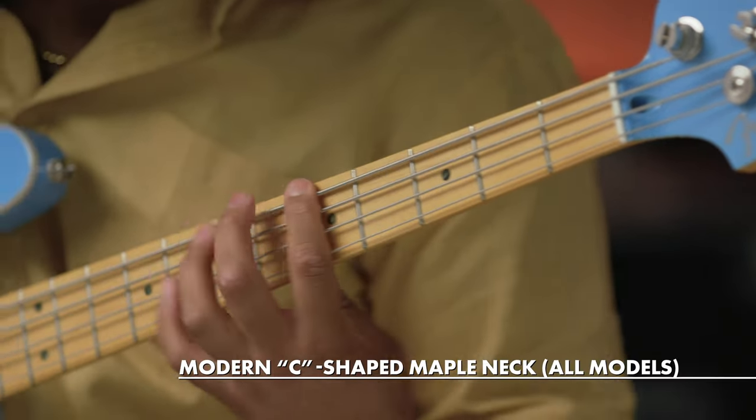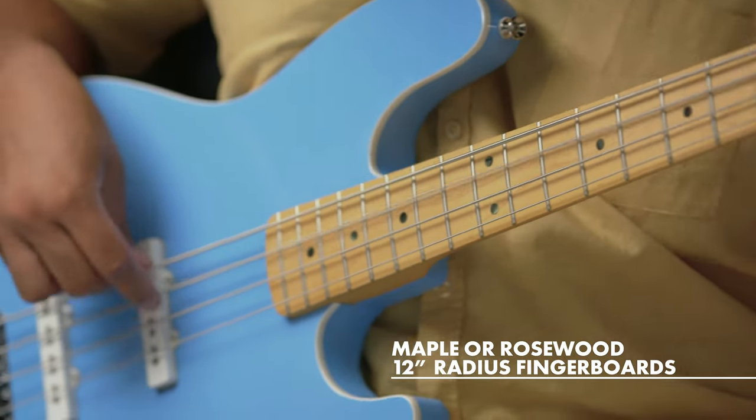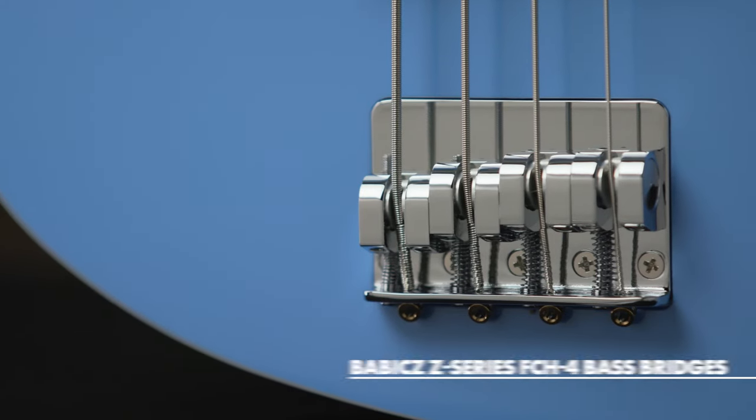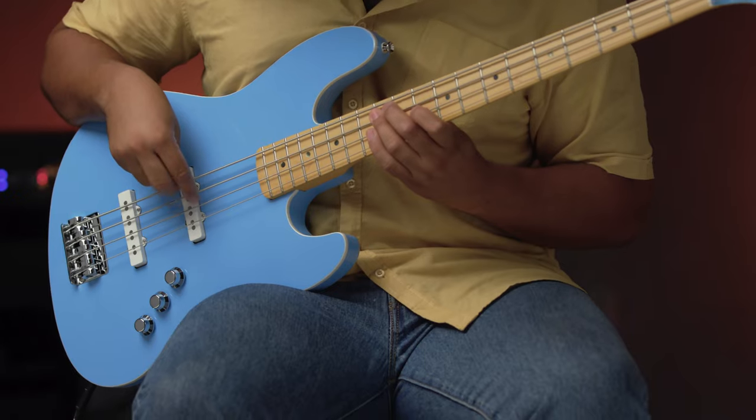These basses both feature modern C-shaped maple necks with 12-inch radius maple or rosewood fingerboards, 20 medium jumbo frets, Babbix full-contact bridges, and standard open-gear tuners for effortless playability and enhanced resonance.